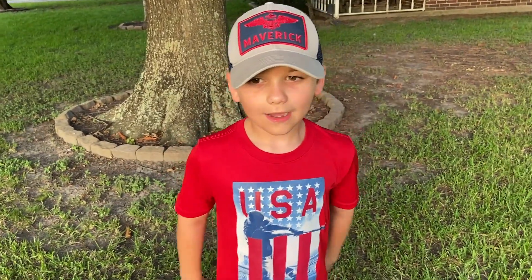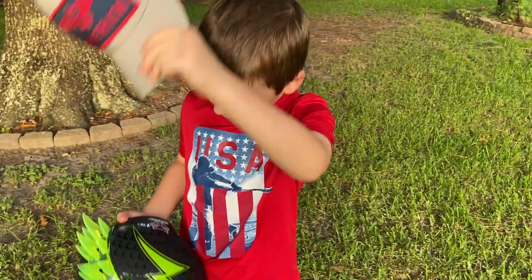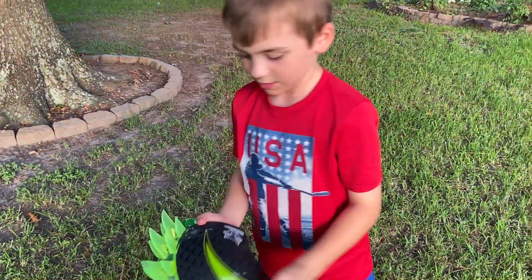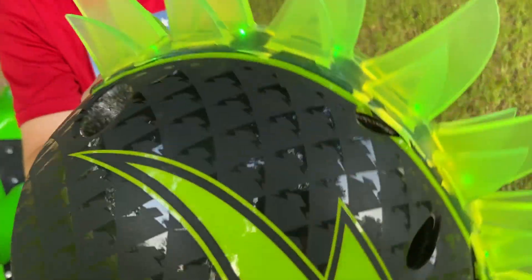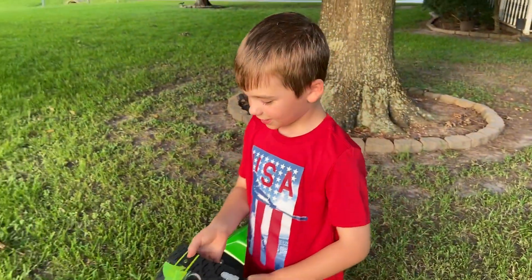Before I get on my motorcycle, I have to be safe first. So, this is my helmet — it lights up. I don't know if you can see that, it's in the sun. I'm going to put this on.